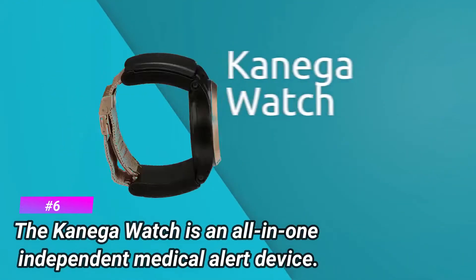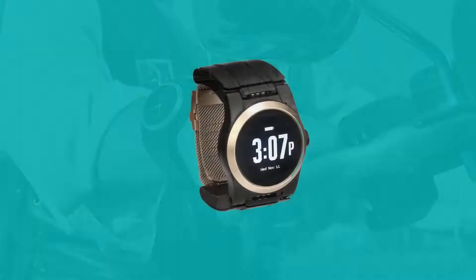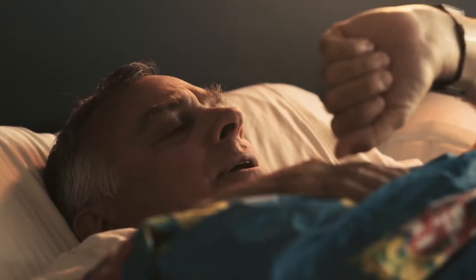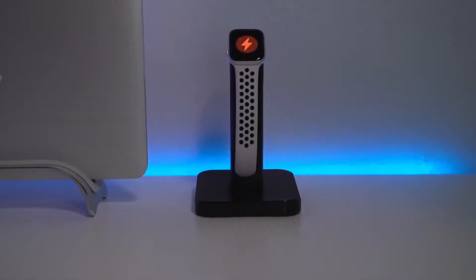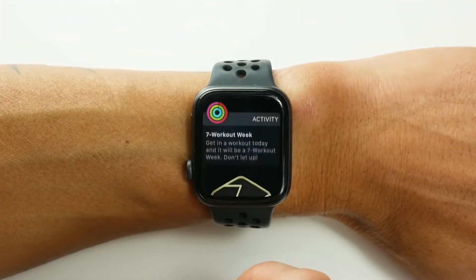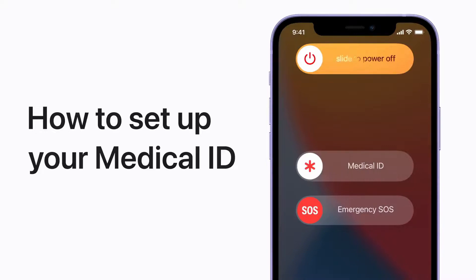Number 6: the Kanega Watch is an all-in-one independent medical alert device. The Kanega Watch does not require a smartphone or app to achieve or enable its life-saving features. By contrast, Apple Watch users can't access all of their device's potential medical alert features without also owning an iPhone. For example, one of the Apple Watch's most useful features — the Medical ID app — can only be set up and managed through the iPhone.